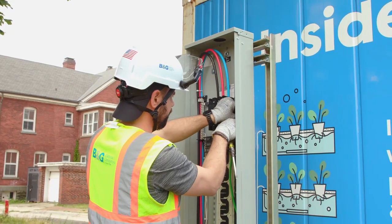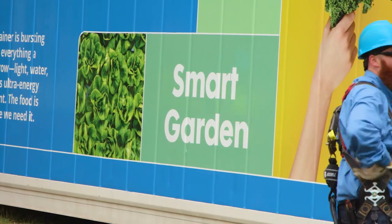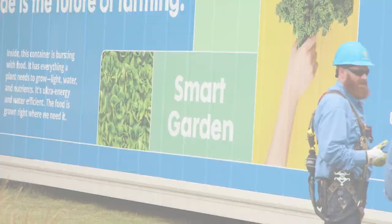This really shows the power of a collaborative at both the site level and again the national collaborative, where we have 20 of these containers all doing similar things.